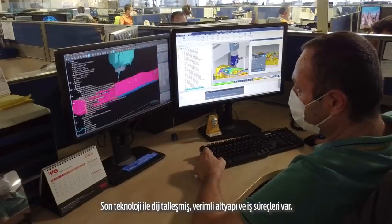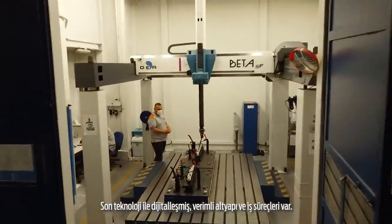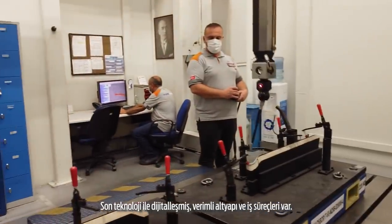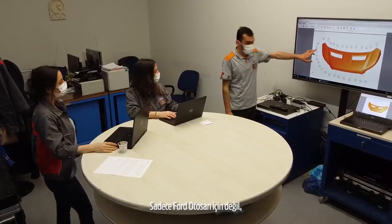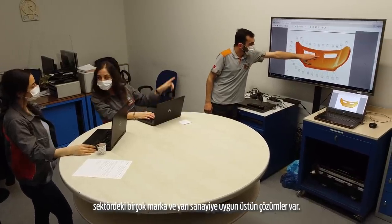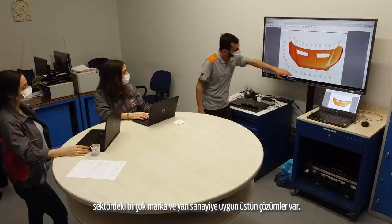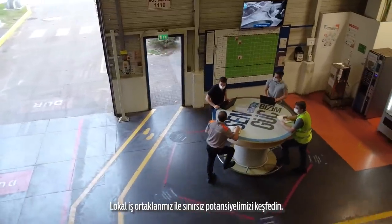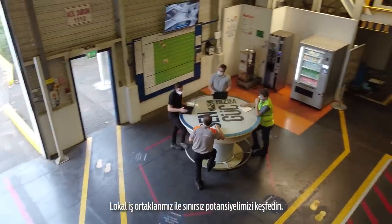Here there are effective infrastructure and business processes with digitization through cutting-edge technologies. Here there are superior solutions not only for Ford AutoSun but also suitable for other OEMs and automotive sheet metal sub-industries. Discover our unlimited potential with our local business partners.